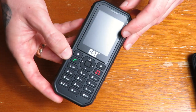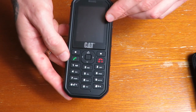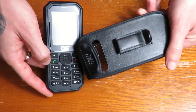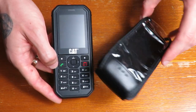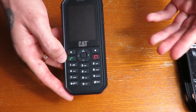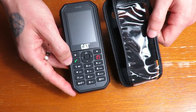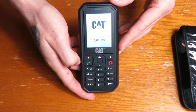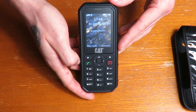I bought a screen protector for this — about six pounds off eBay — and I also got a leather case. It doesn't really need them since it's already drop proof and all that on its own, but I want it to last as long as possible. Maybe a bit overkill, but I wanted to do everything I could to protect it.